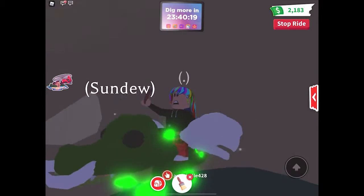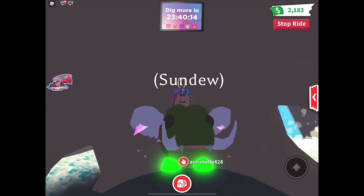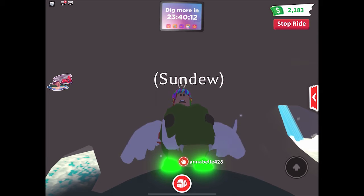So I guess this looks like a good place to end off the video. Thanks for watching, I hope you enjoyed — see you all soon, bye!